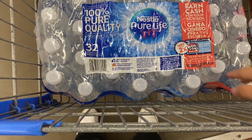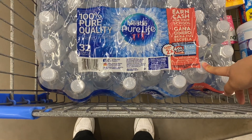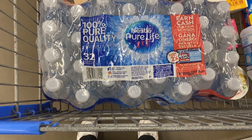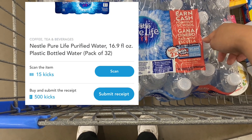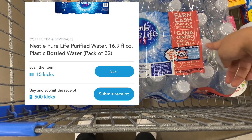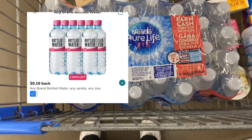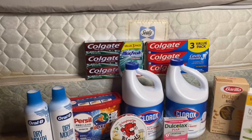The Nestle 32-pack water is either around $3.98 or $4-something — I'm still getting it regardless. There are 500 Kicks on Shopkick worth $2, which takes $2 off, and I also have a 10-cent any-brand water offer on Ibotta.